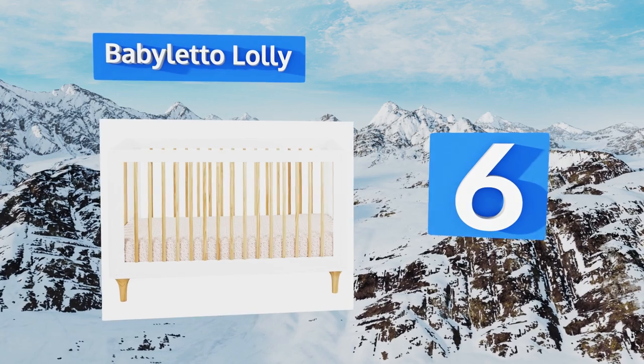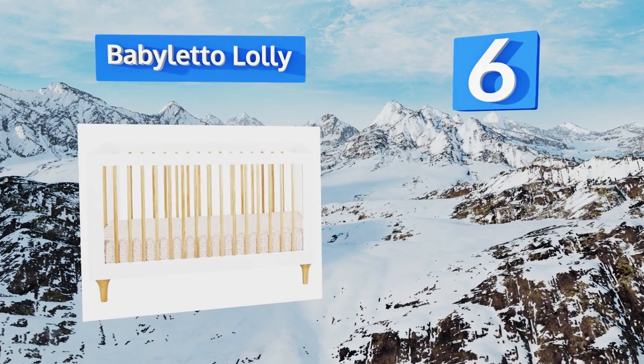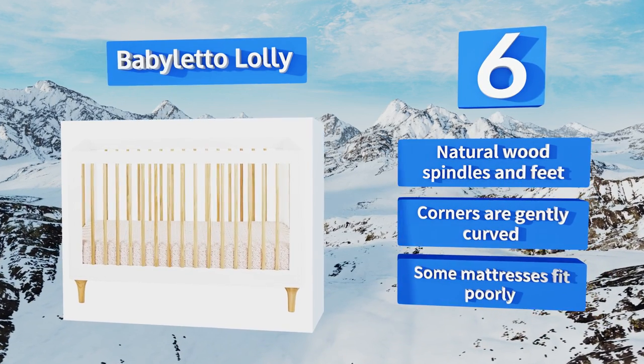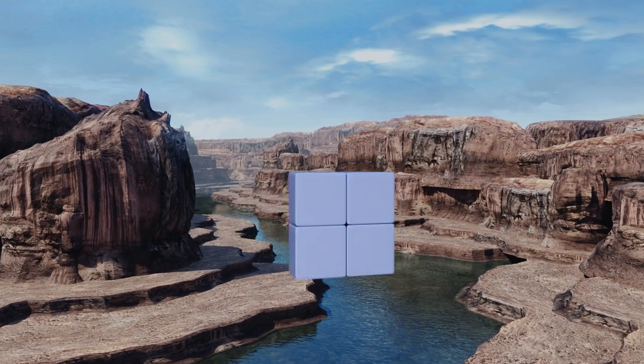Moving up our list to number six, after being screened for more than 10,000 chemicals, the Baby Letto Lolly 3-in-1 received a Greenguard Gold certification, so parents who want to make sure that their kids are sleeping in the safest possible environment would do well to consider it. It features natural wood spindles and feet and gently curved corners, however some mattresses fit poorly.